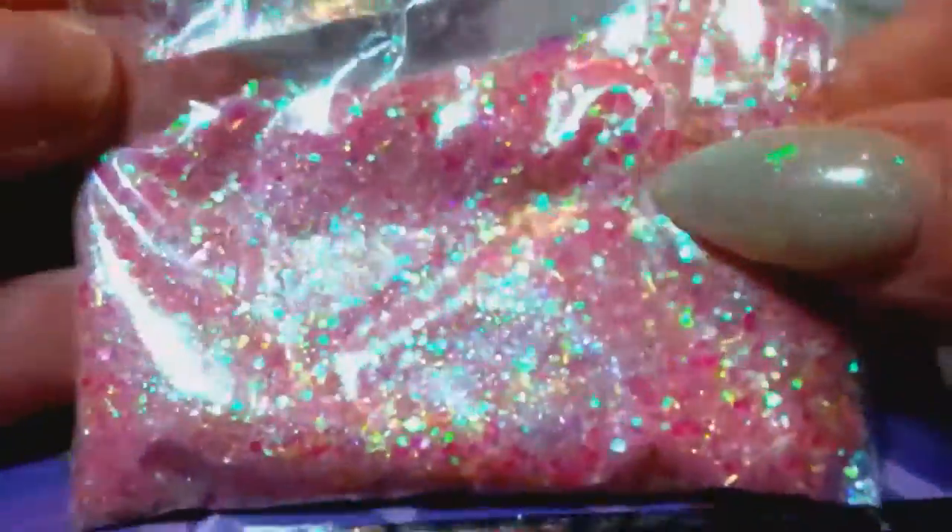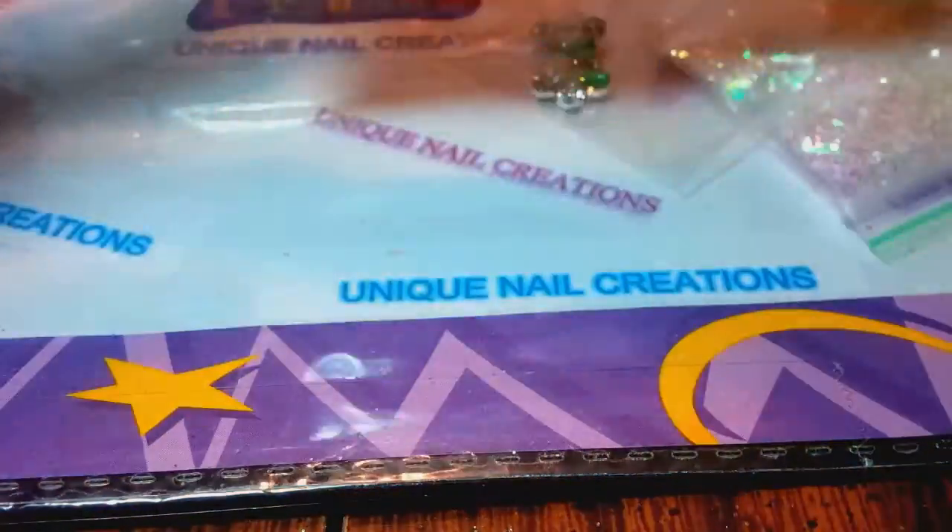Oh my gosh, that's a big bag full of mix — holy cow! It's pink and iridescent, there's some yellow in there, there are hexes and tinsel. Oh look, she's got some daisies in there. Sorry, I'm trying to see what's in here and it's not focusing. You can see she's got some purple daisies in there — a very beautiful mix.